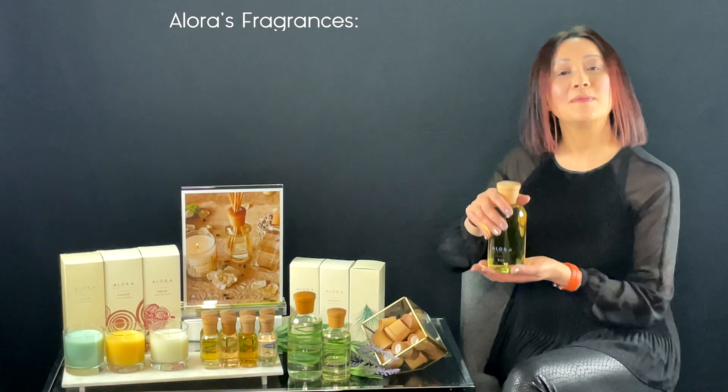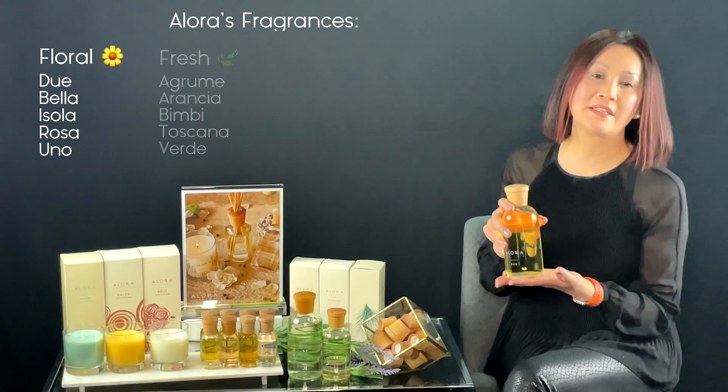One of Allora's bestsellers is called Bimbi. Bimbi's clean and calming blend of lavender, chamomile, and birkenau perfectly complements the bedroom, bathroom, and laundry room. This unique scent is one of our best-selling fragrances.